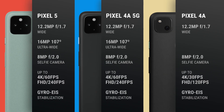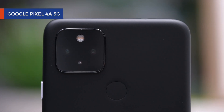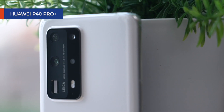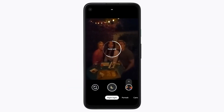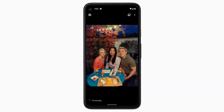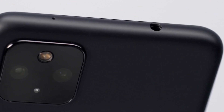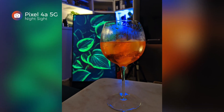All three phones have the same 12.2-megapixel main camera, which Google has used since the Pixel 3. But Google's computational photography is unrivaled, allowing their phones using years-old hardware to compete head-to-head with 2020's best. These two new devices get a few new features, like being able to use portrait mode with Night Sight, as well as some portrait lighting effects. The Pixel 4a 5G and Pixel 5 both get the same new ultra-wide-angle camera, replacing the telephoto lens on the Pixel 4. Take a look at some sample shots we took using the Pixel 4a 5G.